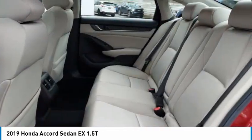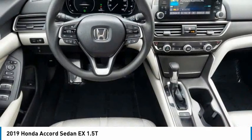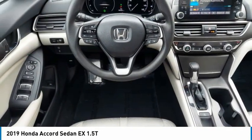Daytime running lights. Is love at first sight really possible? Let us know when you stop in.